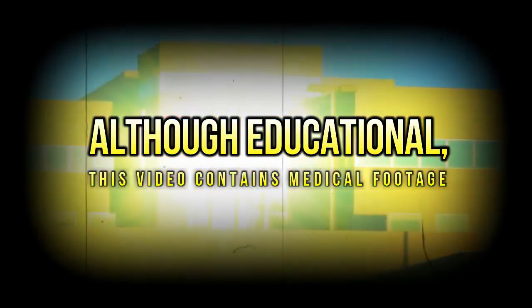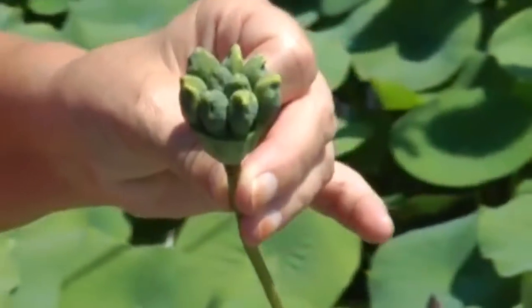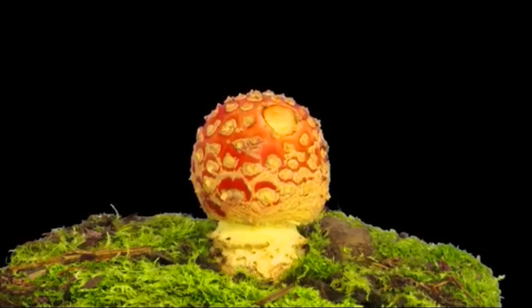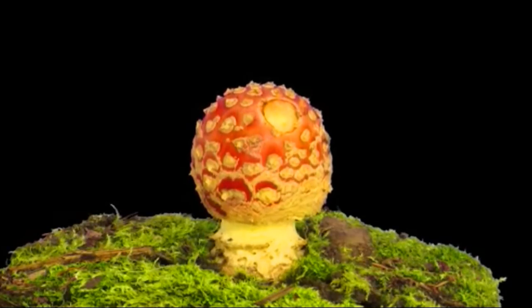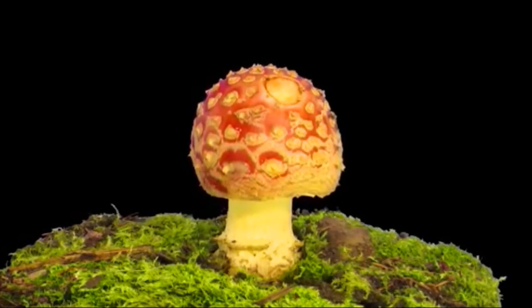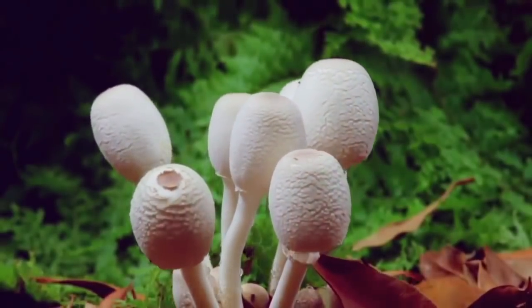Hey folks, today we have the best trypophobia triggers of 2017 from the world of plants. So while you look at some interesting images and videos, we'll give you a few facts about trypophobia.